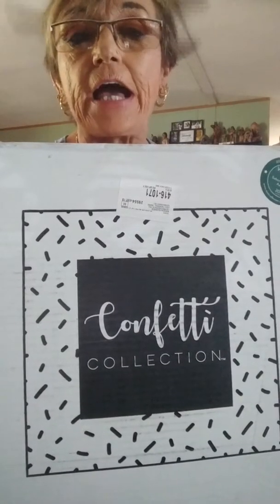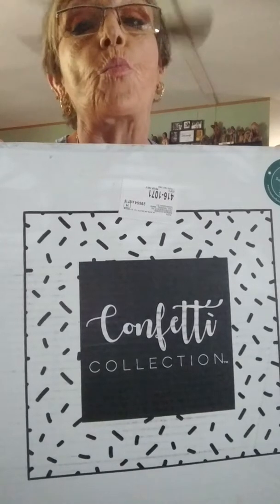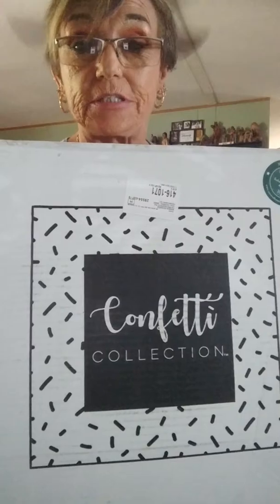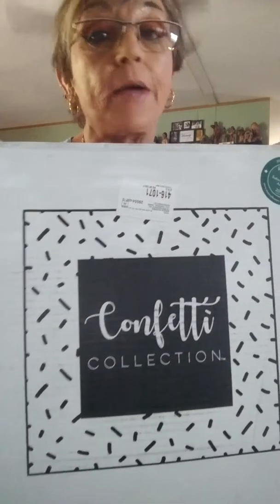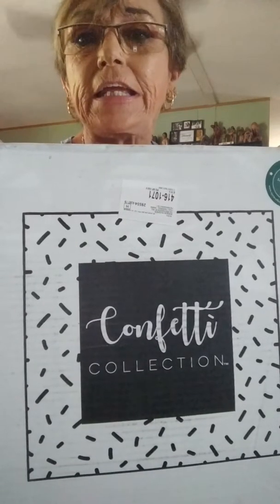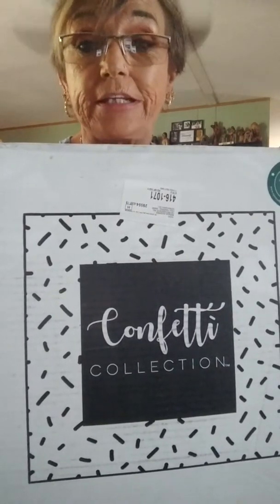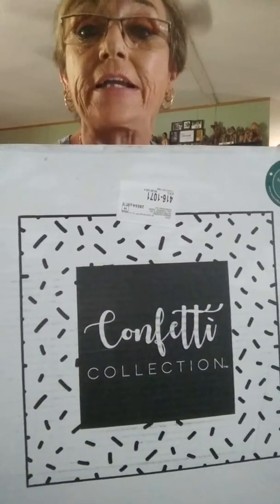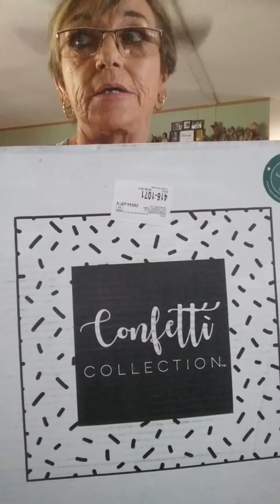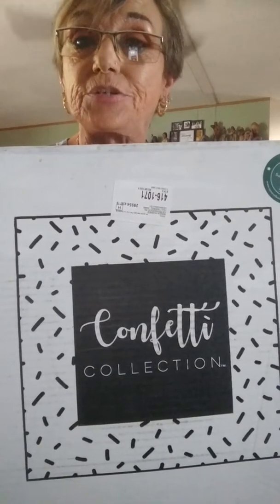It's only $19.99 a month, every other month, and you get some wonderful, wonderful gifts. Let's unbox and see what we got, because I haven't looked at any spoilers, and I don't think Confetti puts out any early spoilers until they get ready to ship their boxes out, which I like a lot. Excuse me for my voice today — I'm picking up a cold from my grandchildren, so let's get into the box.